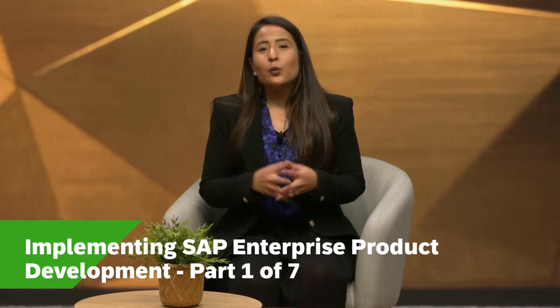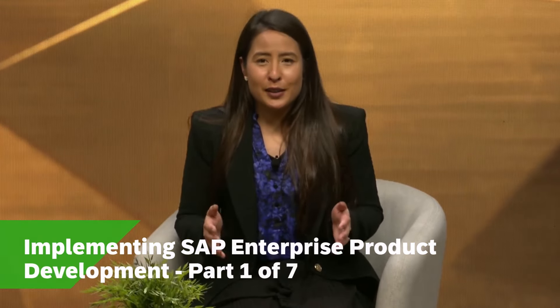Welcome to this PLN video on implementing SAP enterprise product development, where we explore the best practices for success. I am your host Sarah May, and today we are privileged to tap into the wisdom of our SAP experts. Let's get into the introductions of each of these experts.